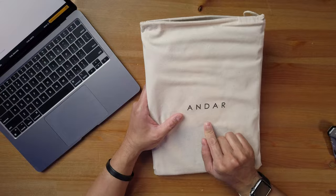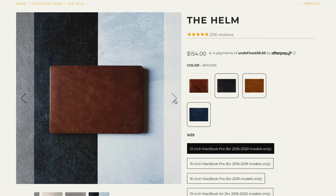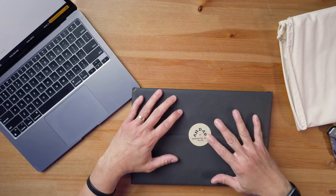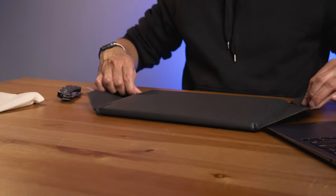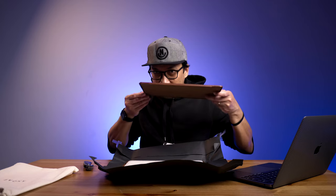In Spanish, it means to carry or to ride. Andar has been making good quality leather products since 2015 and they're more of a minimalist style. You can see there's this Andar handcrafted goods established in 2015.